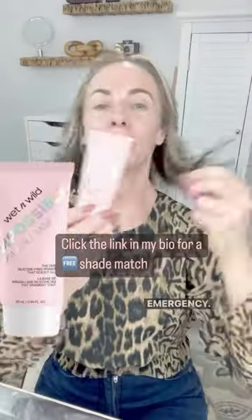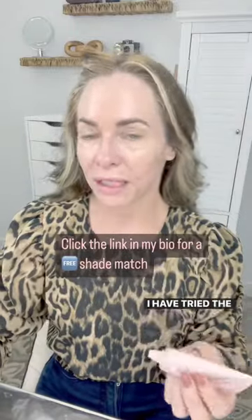Then we're going to go in with the Wet n Wild primer — this is the holy grail. I have tried the Milk Hydro Grip, I have tried the L.A. Girl Grip Primer, and this one works the best and it's the most affordable.